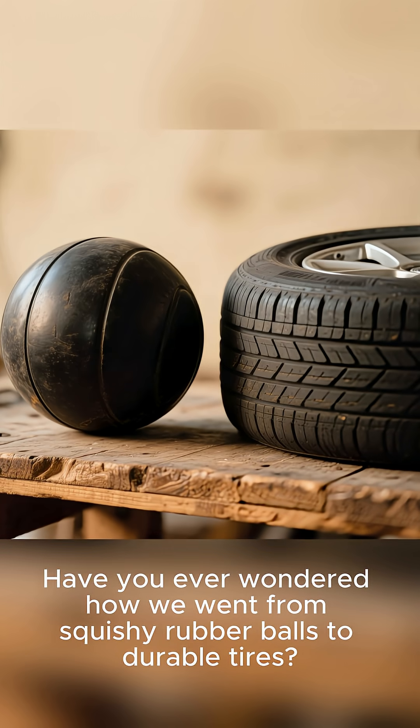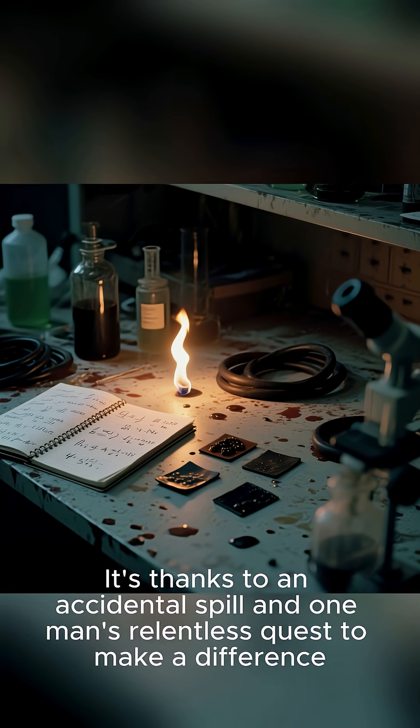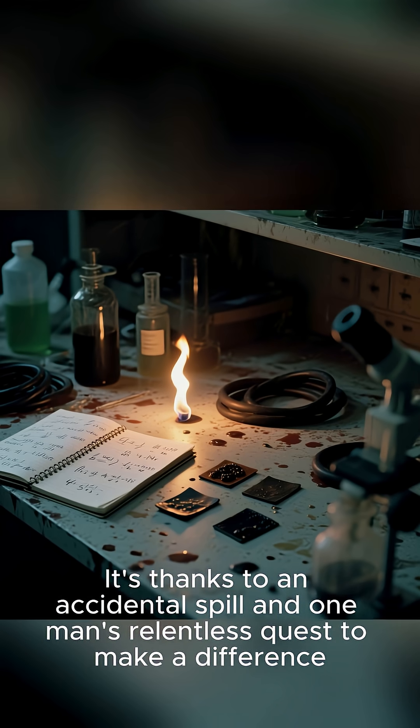Have you ever wondered how we went from squishy rubber balls to durable tires? It's thanks to an accidental spill and one man's relentless quest to make a difference.